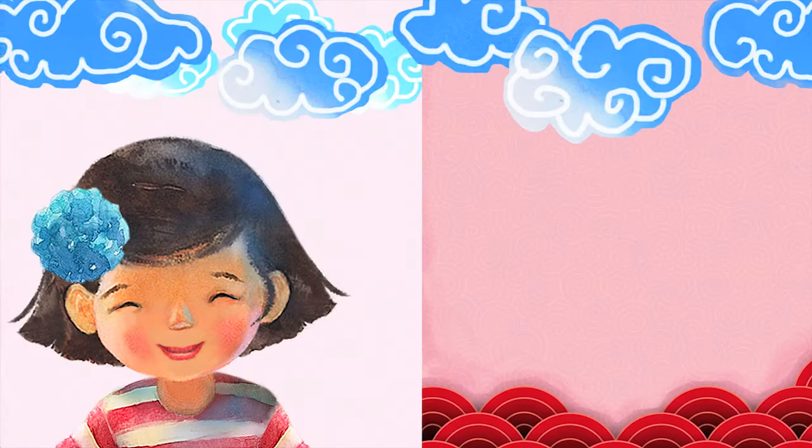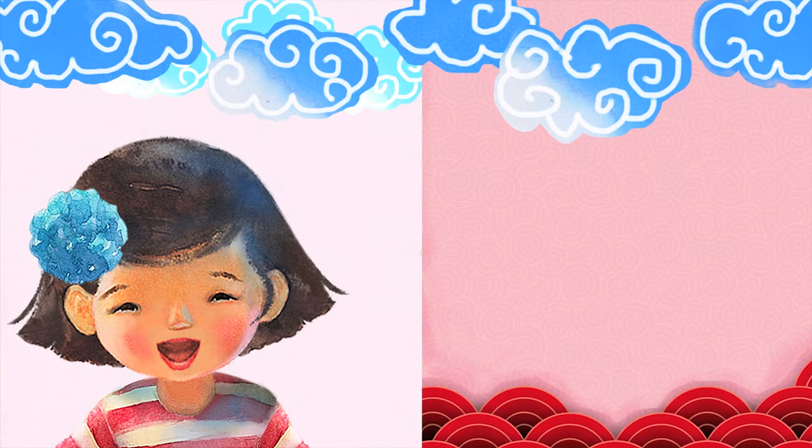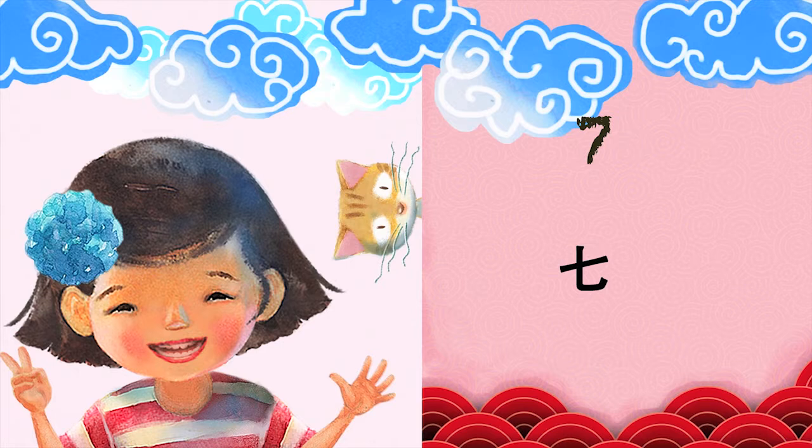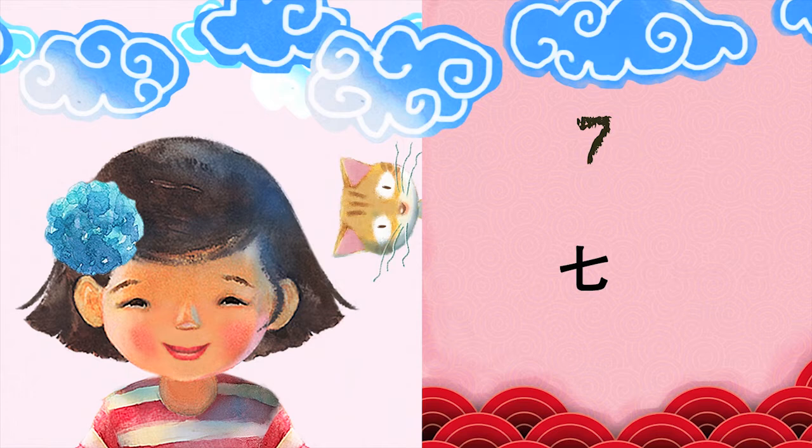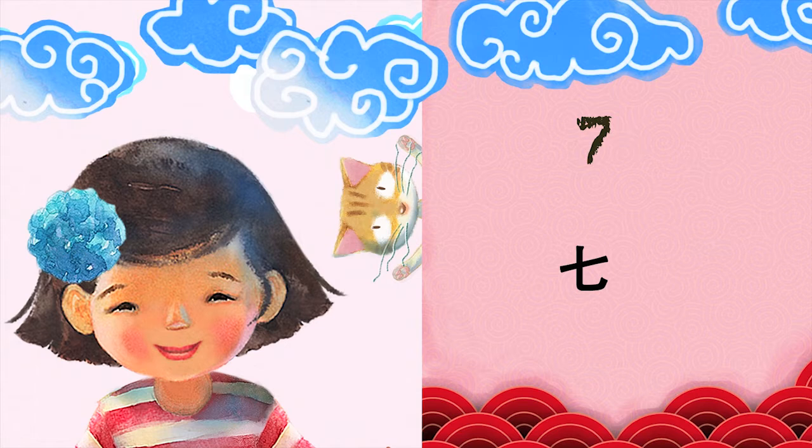I'll show you how to say the number 7 in Chinese. 7. It sounds like the word cheese without the S. Now, say it with me. 7. Again. 7. Great.